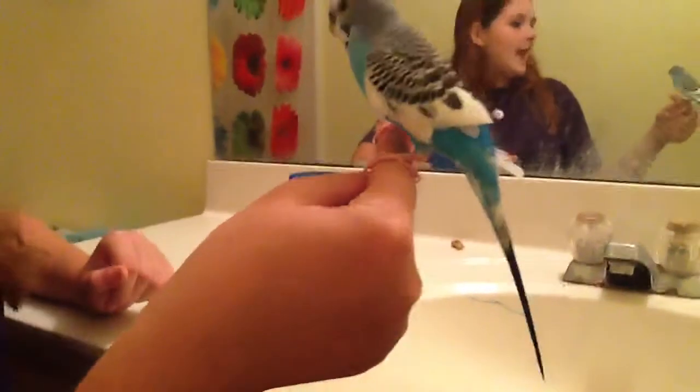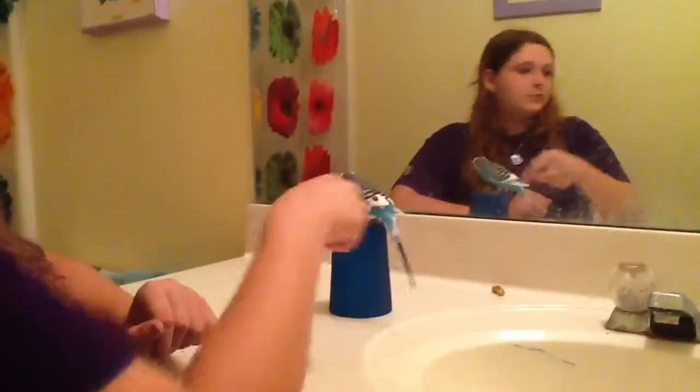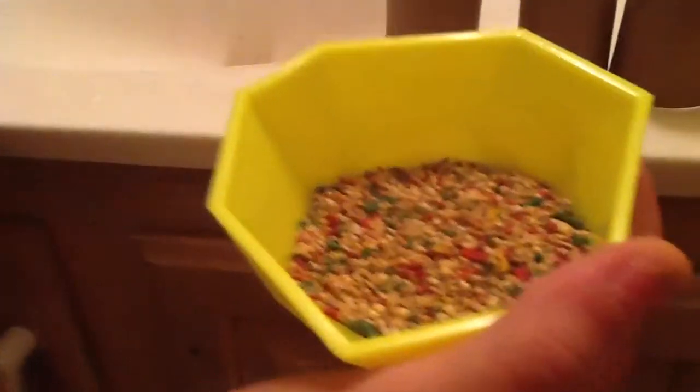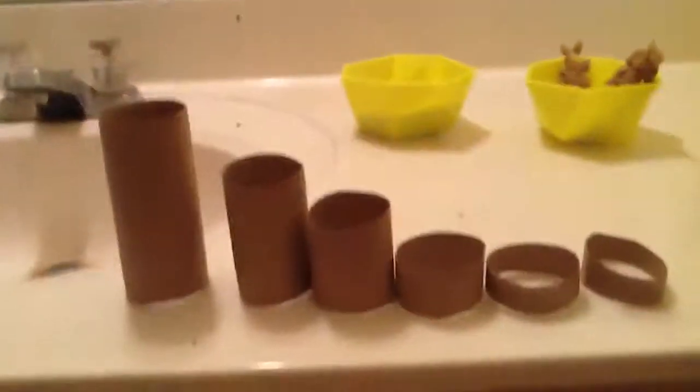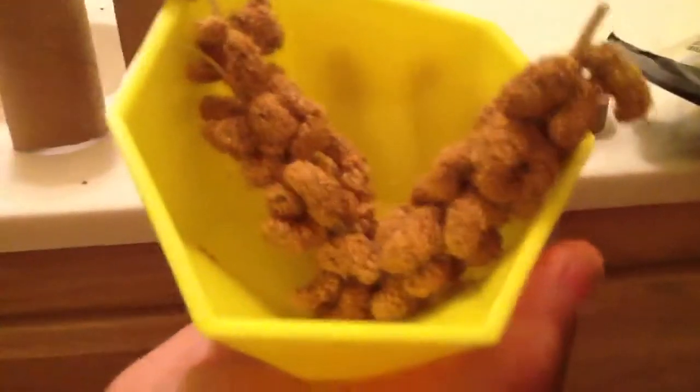And helping us today is Soaring. For this trick you can use regular seeds if they like that or respond to that more. You can use millet, which looks like this, or whatever treat your parakeet responds to.